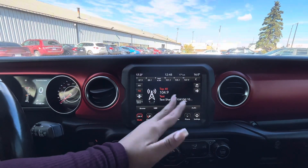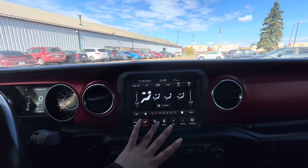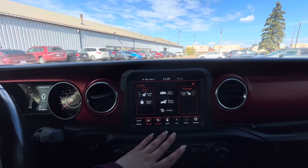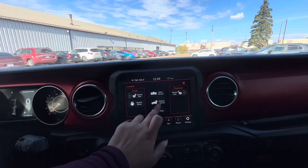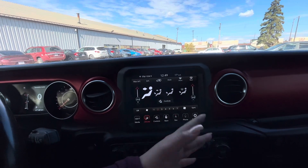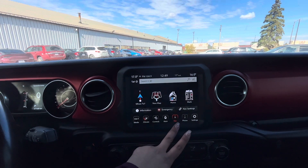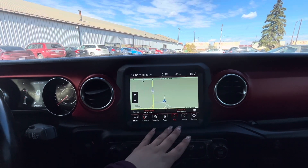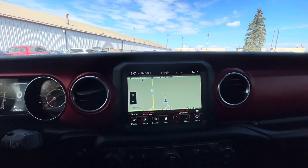We have Bluetooth, climate control settings, AC seats, heated seats, heated steering wheel, and the auto mirror dimmer — that's a really nice one. There's also a backup camera you can utilize through the touchscreen. And we have embedded navigation as well — so many incredible options.